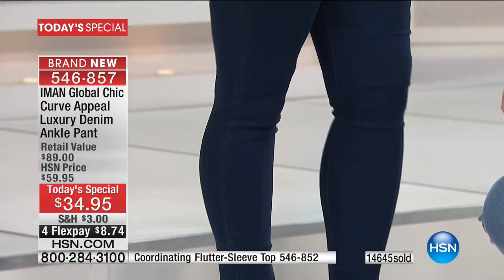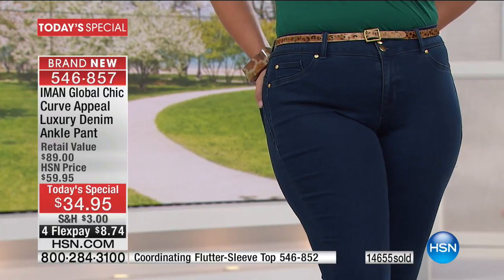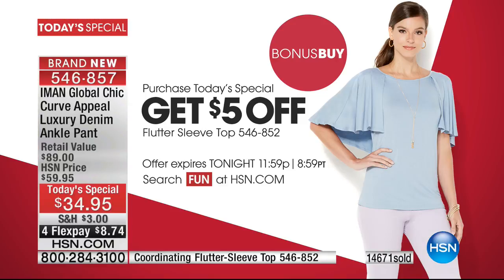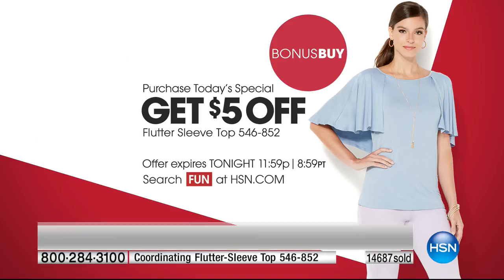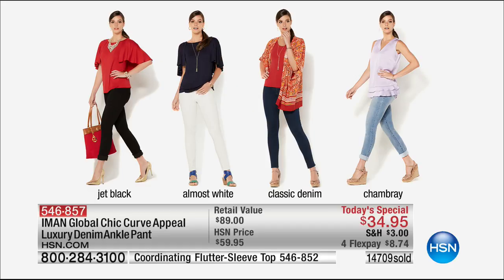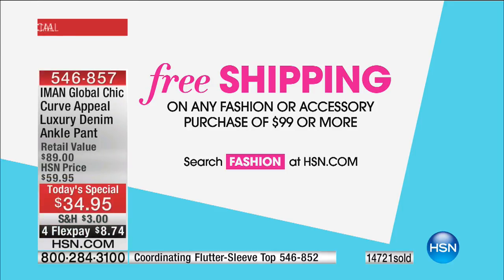Whether it's the boyfriend, the girlfriend look, or even a subtle capri length, you can do that. It's $8.74. Almost $5,000 have said yes to our bonus buy. If you're ordering our Today's Special, Iman made sure everything is on four interest-free credit card payments. You get $5 off, bringing it to $24.95. And if you spend $99 or more, you get free shipping and handling.